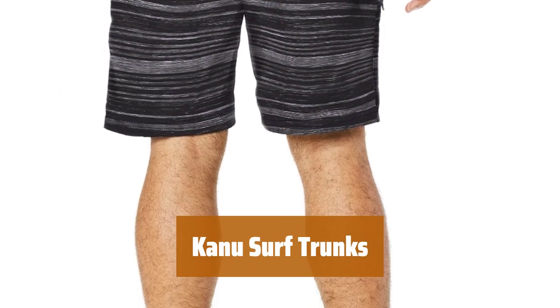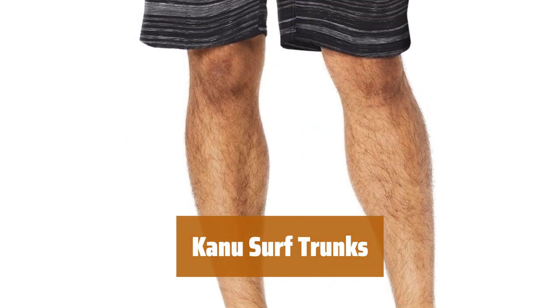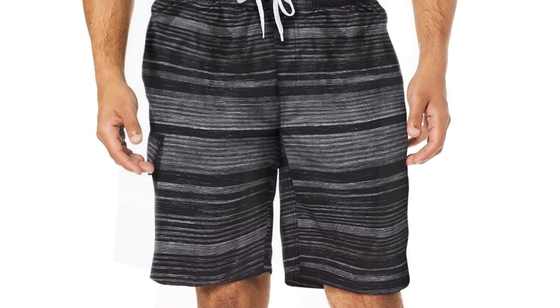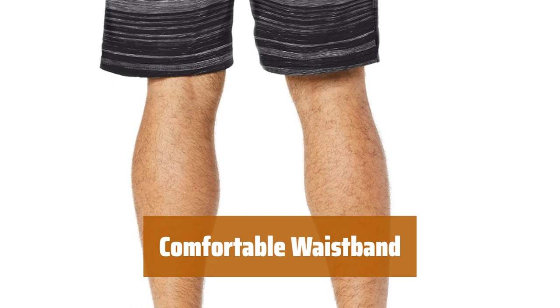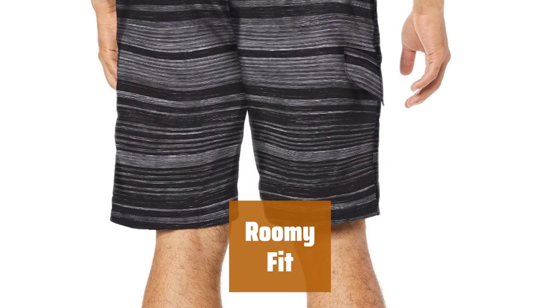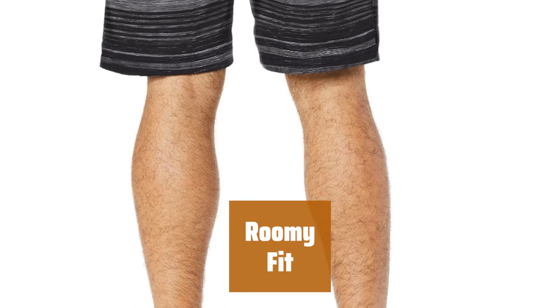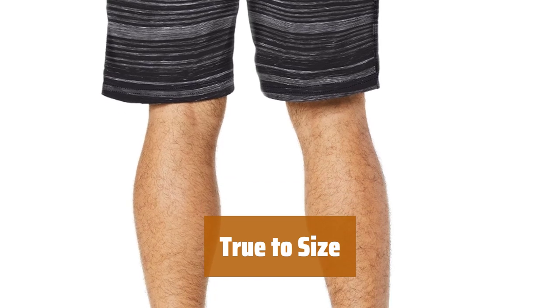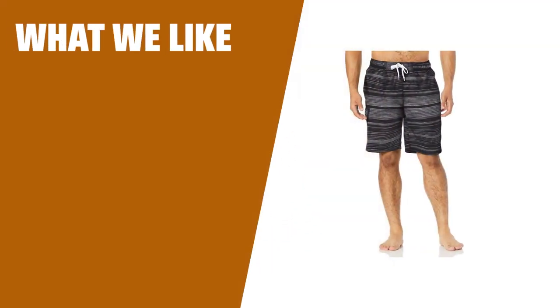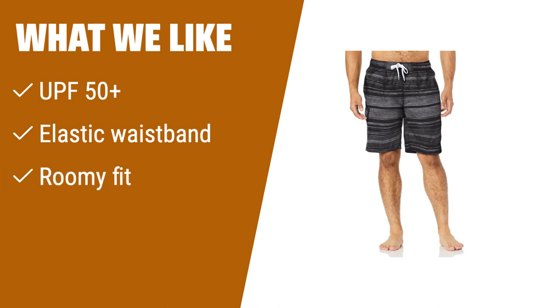Number 3. Check out the latest styles from Kanu Surf, featuring durable and lightweight UPF 50 plus microfiber material. The elastic waistband with drawstring ensures a secure and comfortable fit for all-day wear. Enjoy a spacious feel with slightly wider leg holes compared to other trunks on the market. These trunks run true to size for a perfect fit every time. What we like: Made with durable and lightweight UPF 50 plus material, these swim trunks are perfect for sun protection. The elastic waistband and roomy fit provide comfort for all-day wear. If you value sun protection and a comfortable fit, consider these trunks.